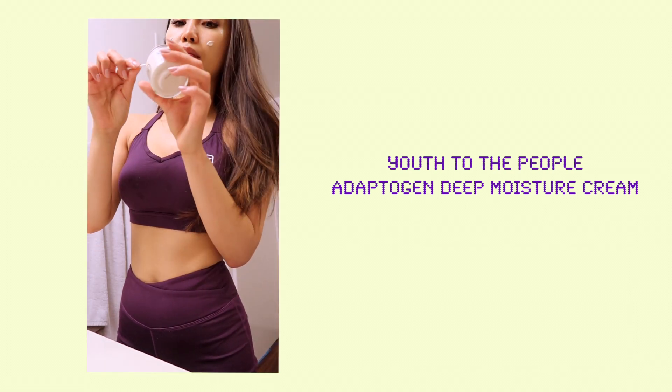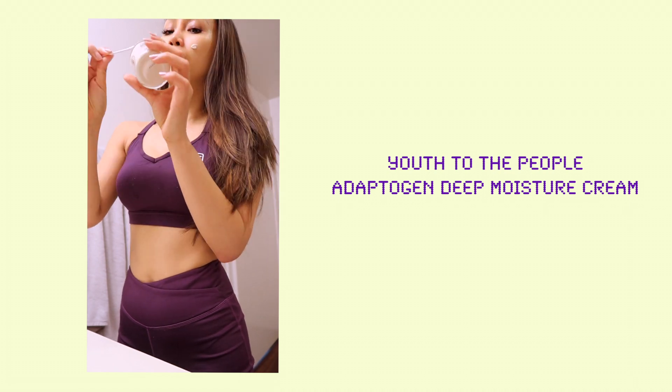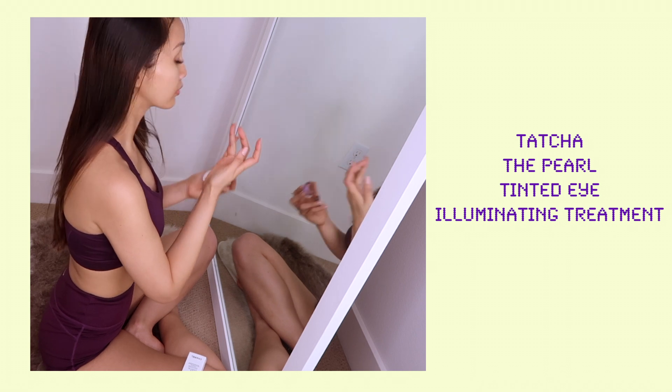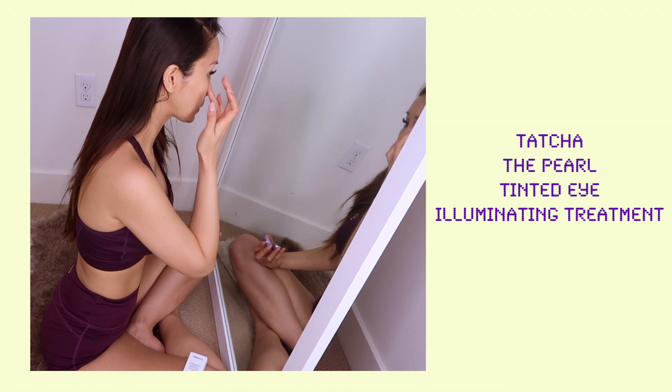This cream is made in California and I think it is vegan. After that, I use the Tatcha Pearl Tinted Eye Illuminating Treatment for the dark circles under my eyes.